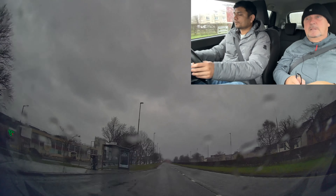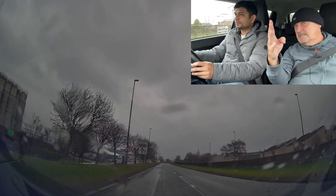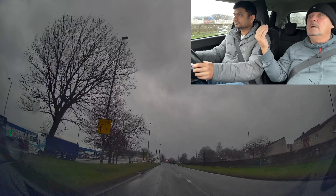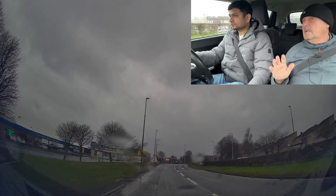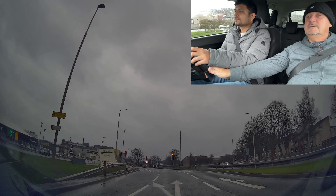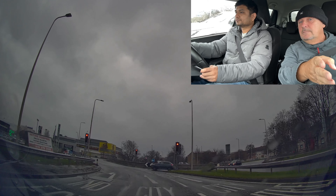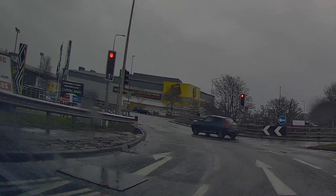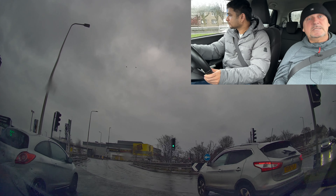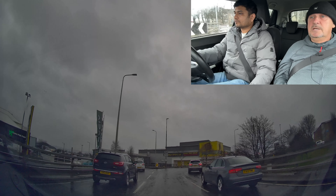Roundabout going ahead — what's the first thing we do approaching? At the sign you should be doing your mirrors and signaling, but we're going ahead so check your mirrors and bring your speed down. You do not need a gear because it's going red. Look at the lane — the centre lane takes you to the centre, doesn't it? You can see why it does that because that lane there is a left turn only. This is the awareness I was talking about — being aware of each roundabout especially in the area you're in.